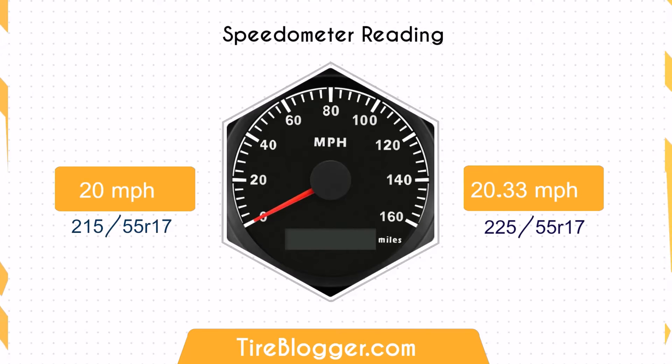Regarding the speedometer difference, if you switch from the 215/55R17 to the 225/55R17, when your speedometer reads 20 mph, your actual speed is about 20.33 mph with the 225/55R17.